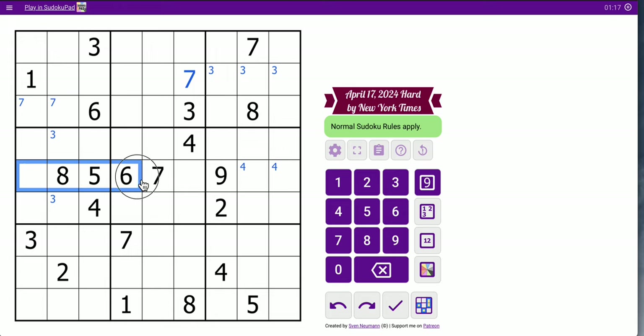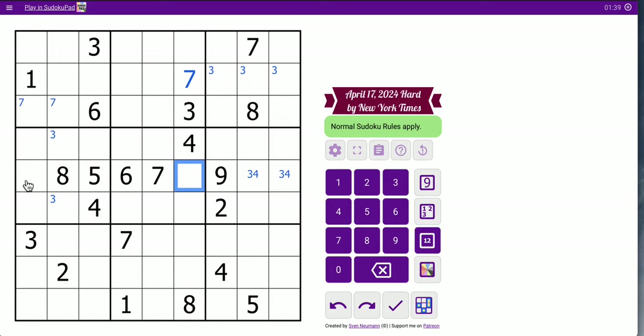Now, where else can I look? Row 5 is interesting because I'm missing a 3 as one of the digits, but I can't go here — the 3 in column 1 looks up — or here — the 3 in column 6 looks down. So 3 is in one of those two. Because I've got 3 and 4 in those two positions in the same region, that's a hidden 3-4 pair. So these two end up being 1 and 2, and I know the order thanks to the 1 in column 1 — that's a 2, and that's a 1.